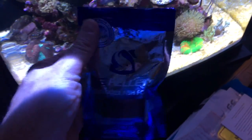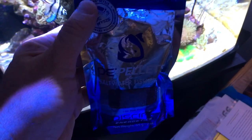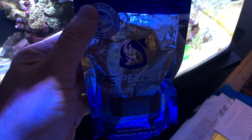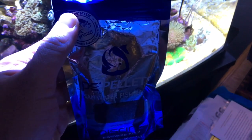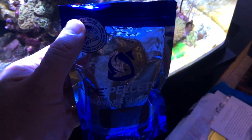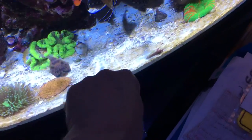Now these PE Pellets' number one main ingredient is Mysis shrimp. This product has a 42% protein content, which is fantastic. A lot of your frozen foods hover in the range of 4 to 10% protein content. Now the real impressive thing is when you feed the pellets to the fish.